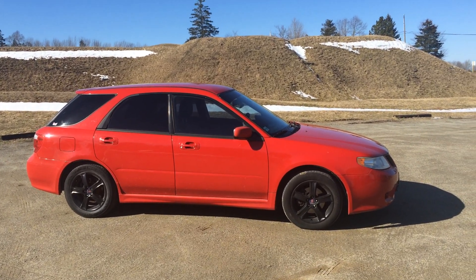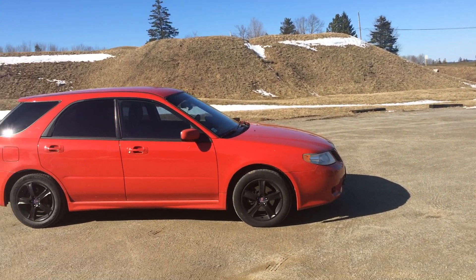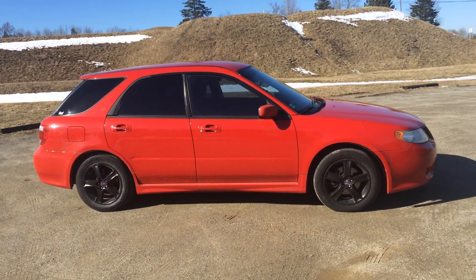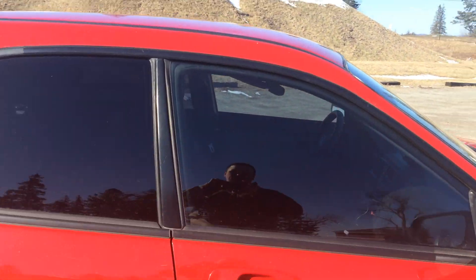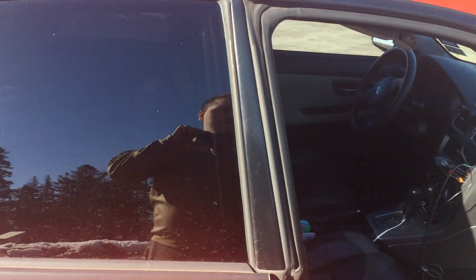I painted the wheels black. The guy before me did the tint. Now it's a fun little car. It's automatic — I wish it was a manual. It has black leather. It's not that cream and black like all the other ones.